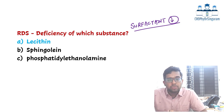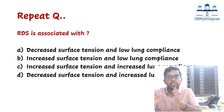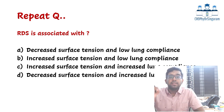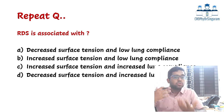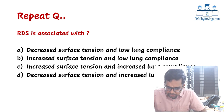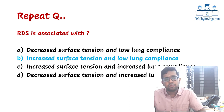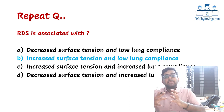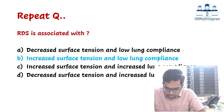There was one more question about RDS — a repeat question — asking what happens to surface tension and compliance. Surfactant is needed for lowering surface tension and improving lung compliance. When surfactant is deficient, surface tension increases and lung compliance is lowered. With lowered compliance, the stretchability of the lungs is reduced, oxygen exchange is impaired, and the child has respiratory distress. This was a repeat question with almost the same options.